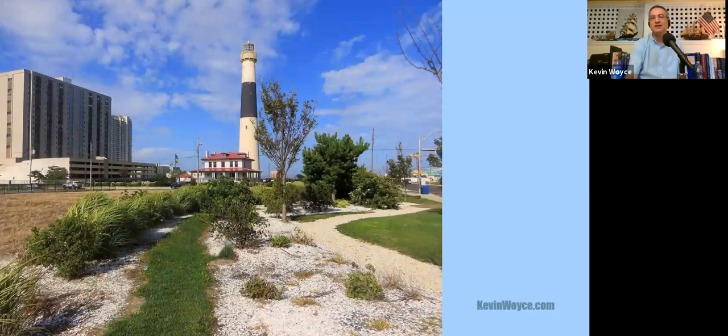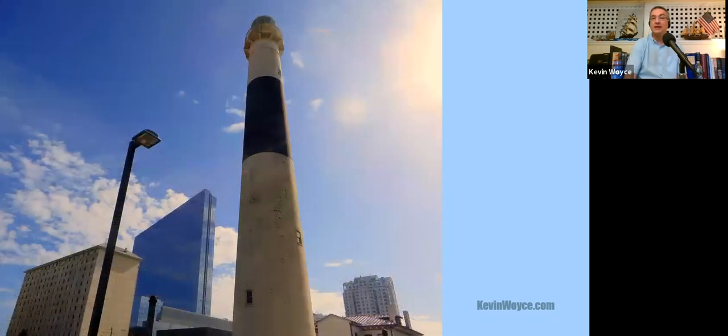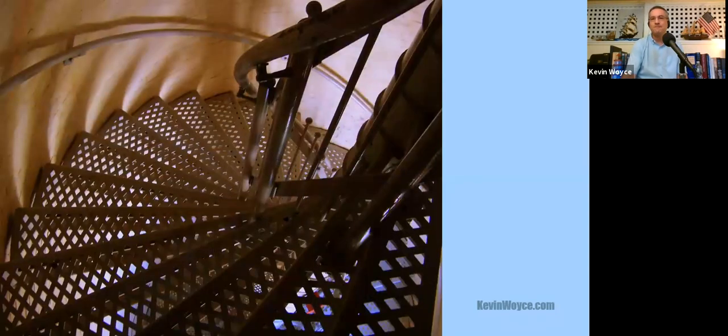The first of the three New Jersey lighthouses Meade designed is the Absecon Light, completed in 1857 and standing about two blocks from the boardwalk in Atlantic City. It's now the centerpiece of Lighthouse Park, the oldest building in Atlantic City. At 170 feet, it's also the tallest lighthouse in New Jersey and the third tallest masonry lighthouse in the United States. They have reopened for tours, generally open almost every day of the year. Those spiral steps are numbered, so when you get to the top you know you've climbed all 228 of them. The lighthouse keepers had to climb another dozen steps on a ladder to actually reach the lantern room.